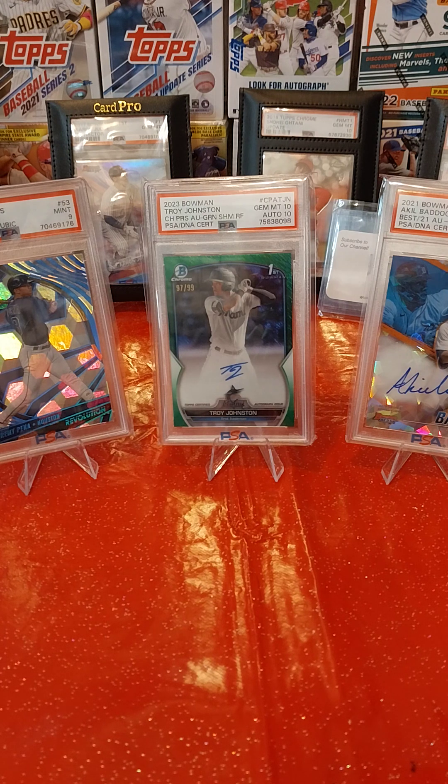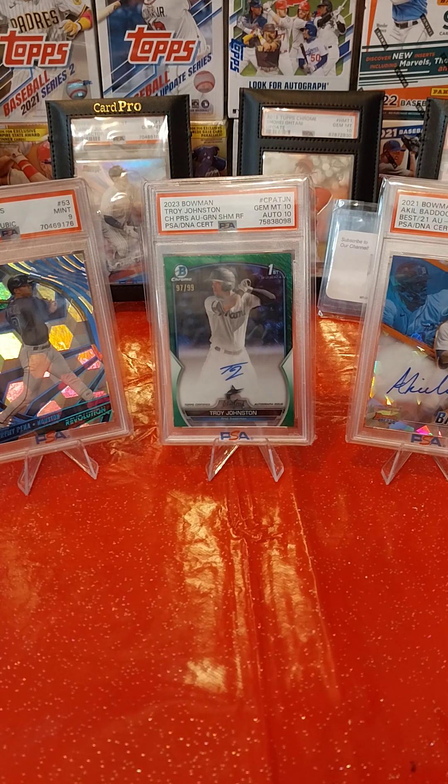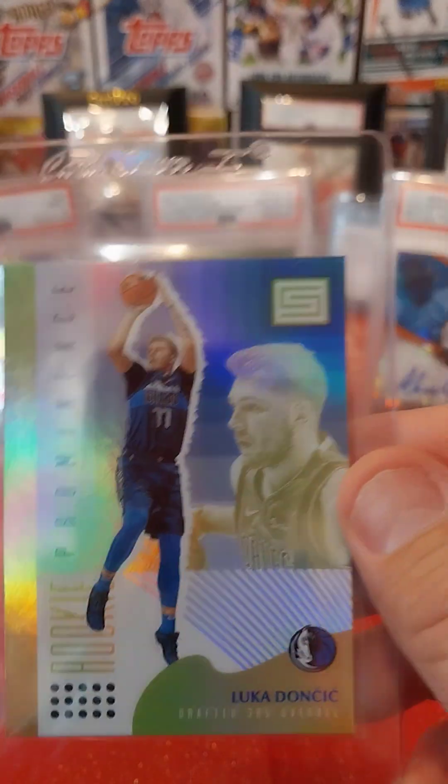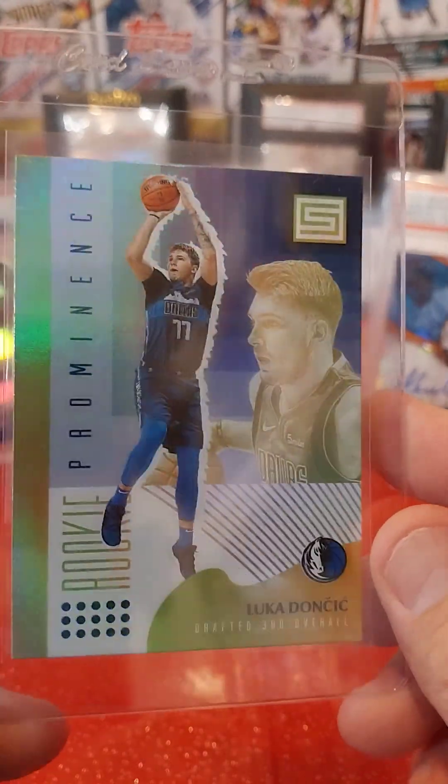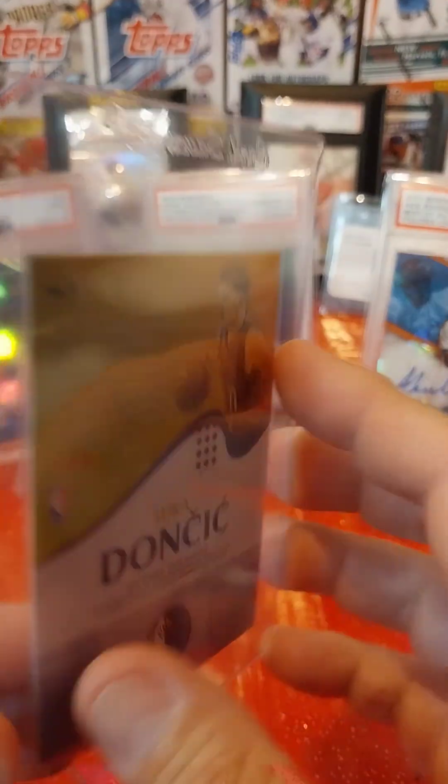This one is a Luka — 2017 or 2018 — it's a Luka rookie performance from Panini. It doesn't say what type of Panini right away, but it's Stratus basketball — a Luka Doncic rookie card. Pretty sweet, and definitely good to have slabbed up, I would think.